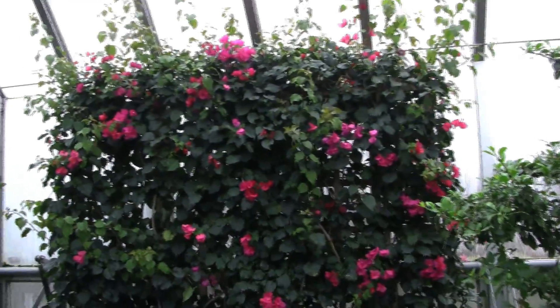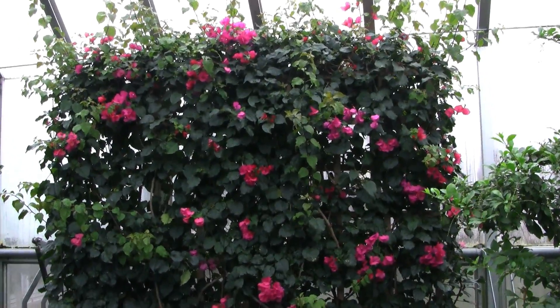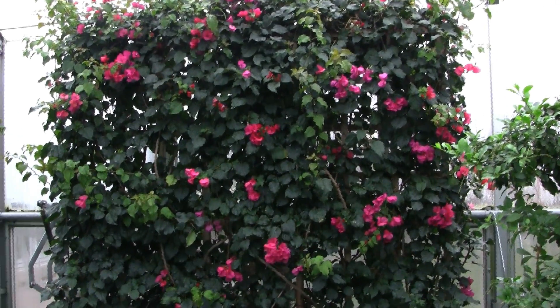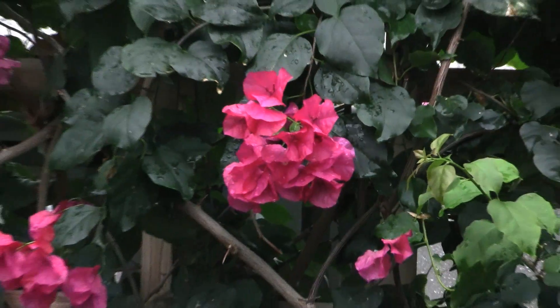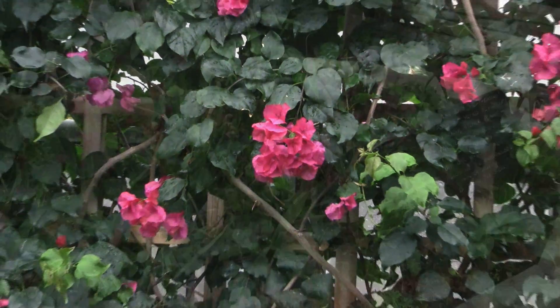Another favorite plant of semi-tropical climates is this beautiful bougainvillea Barbara Karst, a native of Brazil. It's called a paper flower. As the flowers mature, they dry up and literally become like paper flowers.